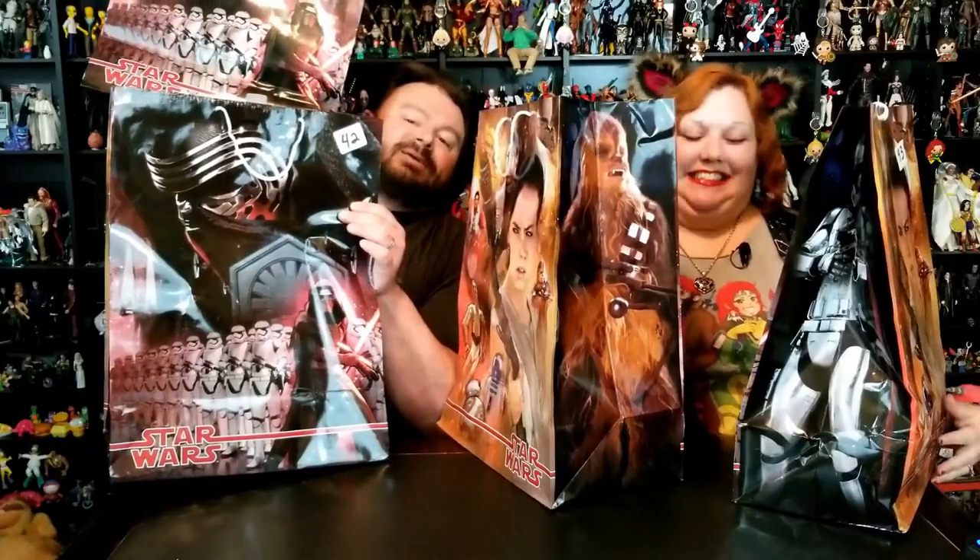She got four of them. You're crazy! These Mystery Bags are $5 a piece and they're supposedly about $20 to $25 value inside.